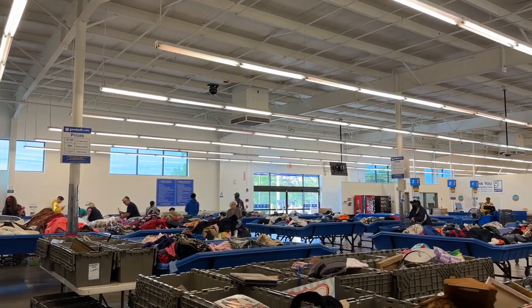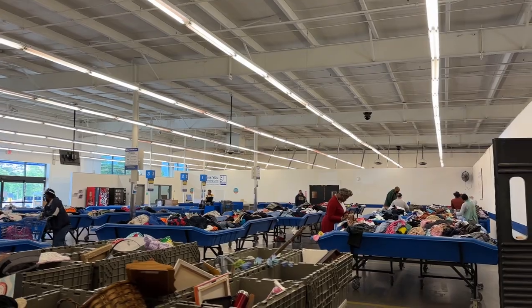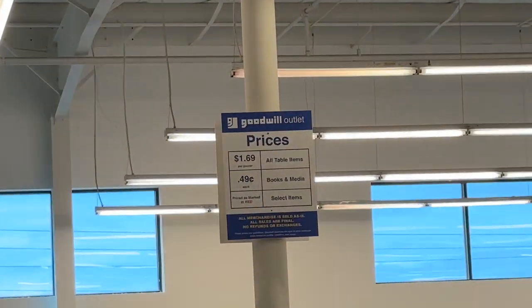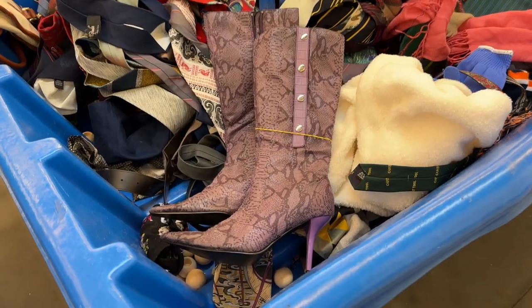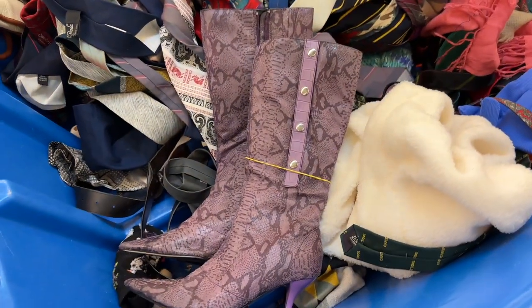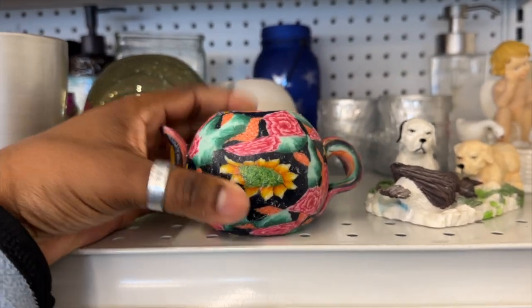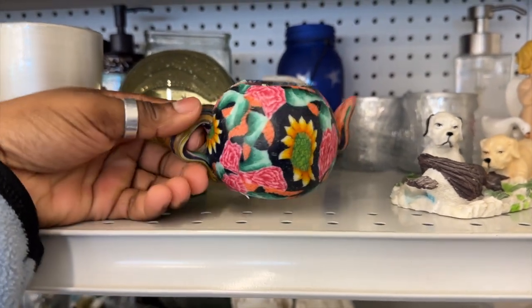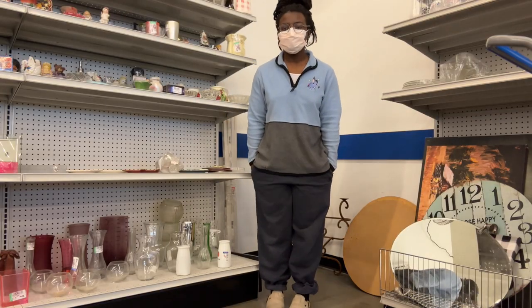This is what the bins looks like at this location. This angle is making it look really big, but I promise you it's a pretty small location — very calm, cool, and collected. Everything's priced by the pound; here it's $1.69 a pound. I did see these boots — I really liked them, I considered getting them, but they were honestly feeling very cheap. This was so cute — I did end up getting this little teapot candle. I don't know, it's just going to be decoration, but I thought it was cute.